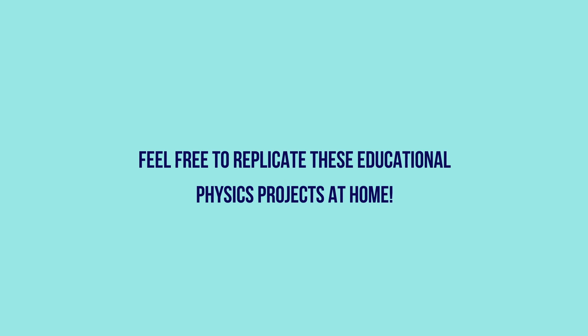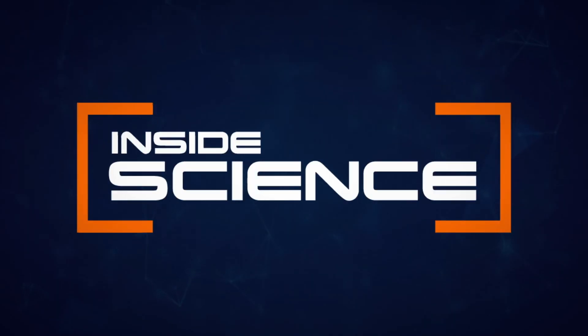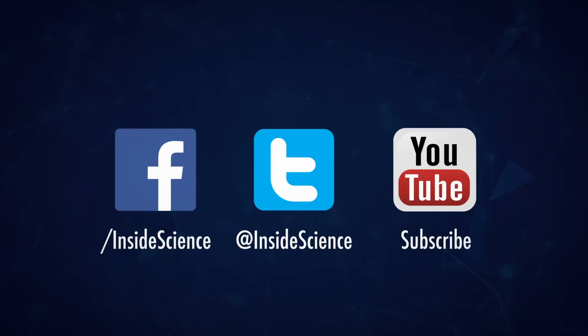Have fun! Inside Science — if you enjoyed this edition, follow us on the web and social media.